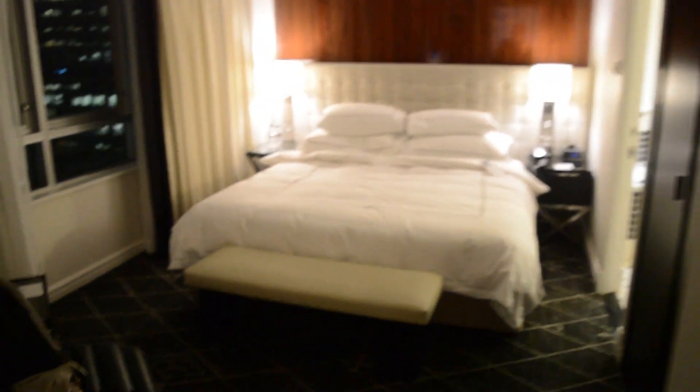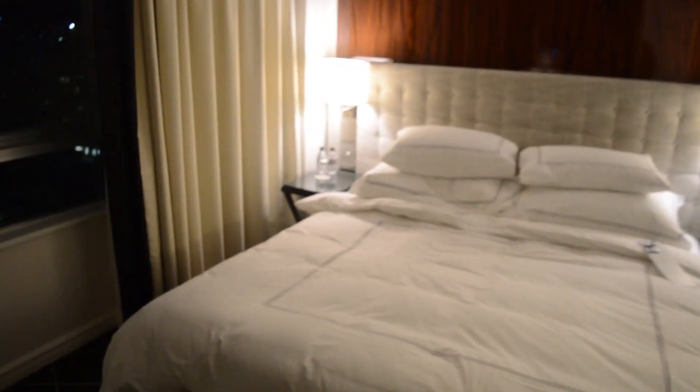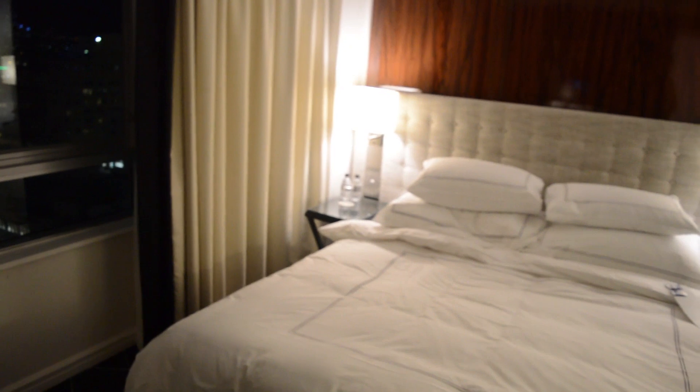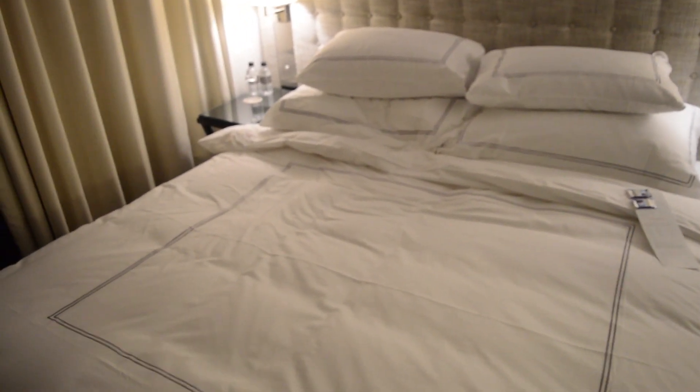And this is the bedroom. Looks pretty cool. It's a really good design — like woodsy but metallic combined, which is actually really cool. This room is kind of dimly lit; I don't know how to bring the lighting up. But there's another TV here with the bed. I already laid on the bed and it was really comfy. It's a king bed, and there's another seat as well.